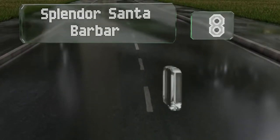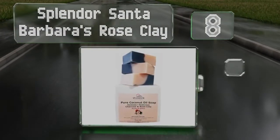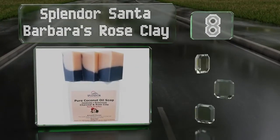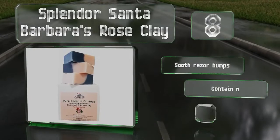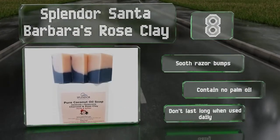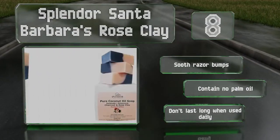Coming in at number 8 on our list, Splendor Santa Barbara's Rose Clay has a mild lavender smell and is antibacterial, antiviral, and antifungal. These are 25% larger than many other handmade brands and come in an environmentally friendly recyclable box. They can soothe razor bumps and contain no palm oil. However, they don't last long when used daily.